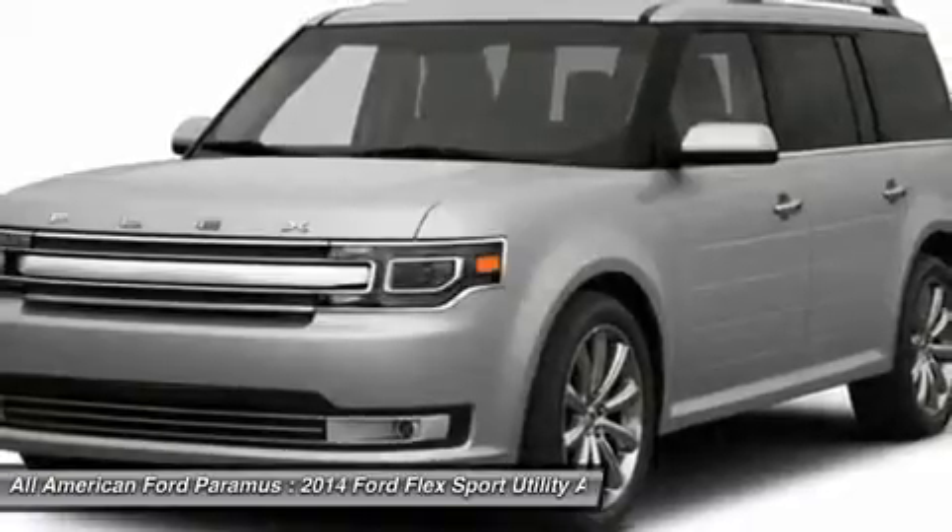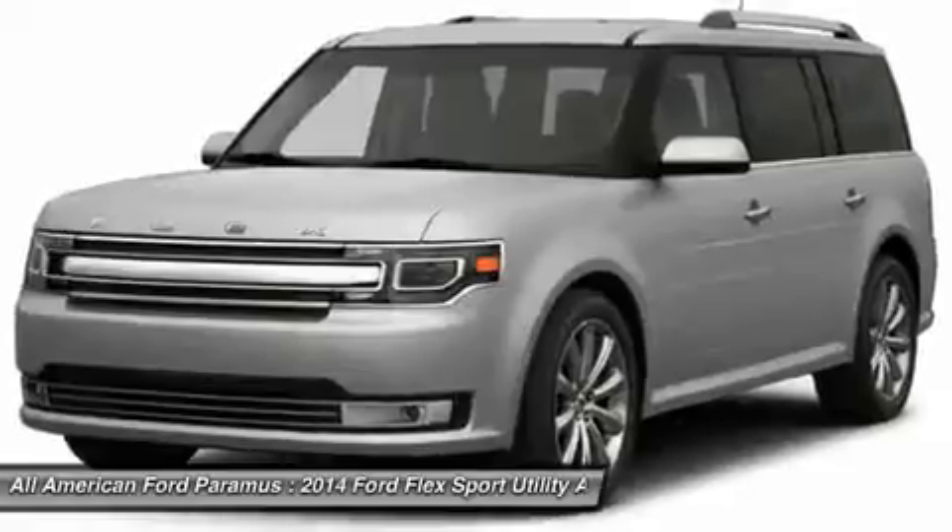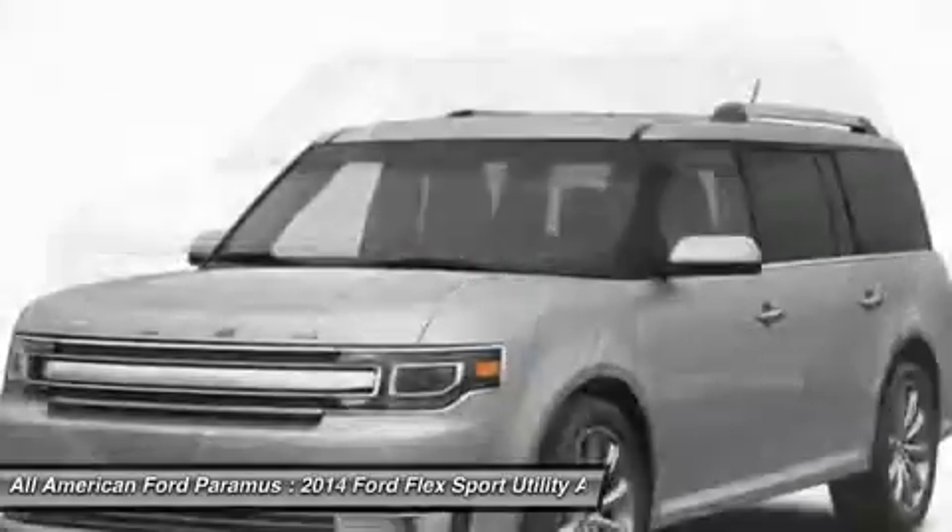Air conditioning, adjustable steering wheel, power steering, auto-dimming rear view mirror, PPO, keyless entry, aluminum wheels.